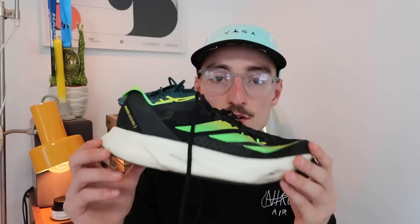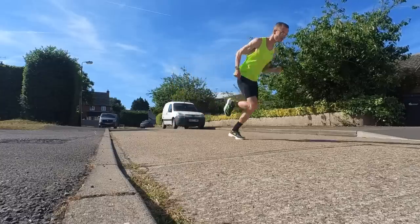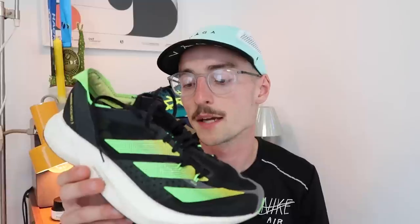Adidas' response to the Nike Alpha Fly is their new Adios Pro 3. This shoe really surprised me out of the box. It's a max stack height shoe with 39.5mm of Lightstrike Pro in the back. The carbon-infused rods are very stable, probably more comfortable than the Alpha Fly, and from my recent testing it's just as efficient for performance. I did the same session in both shoes and they performed exactly the same in terms of speed and performance.